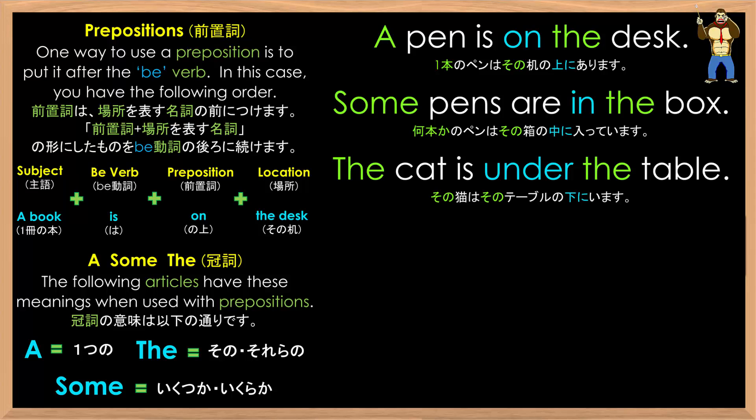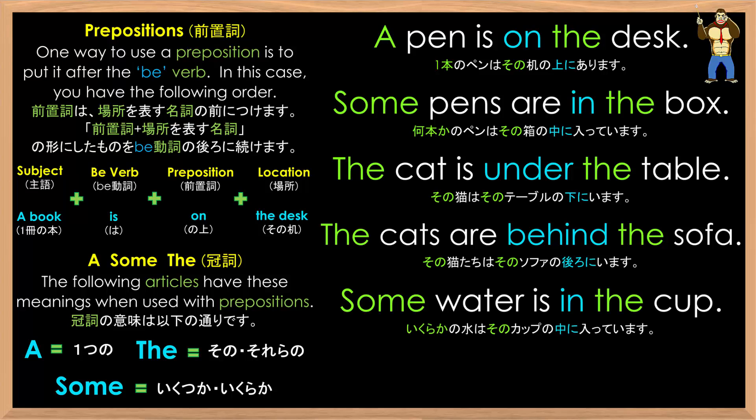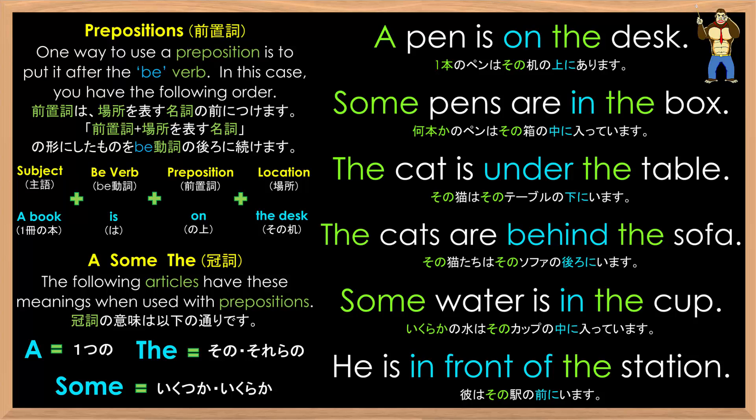Or it can be a plural form of a specific thing, as in 'the cats' — the cats are behind the sofa. When you want to use something that is not countable, you can use 'some' — as in, some water is in the cup. You can also use people as your subject, as in 'he' — he is in front of the station.